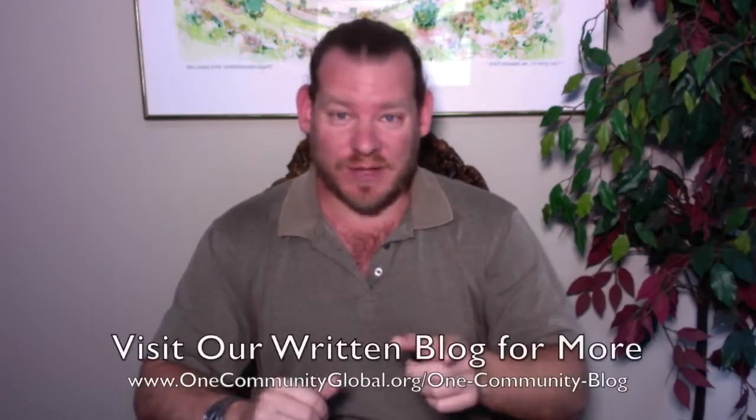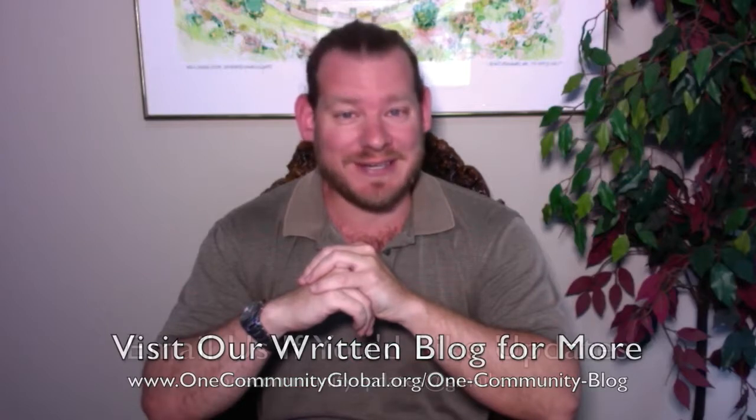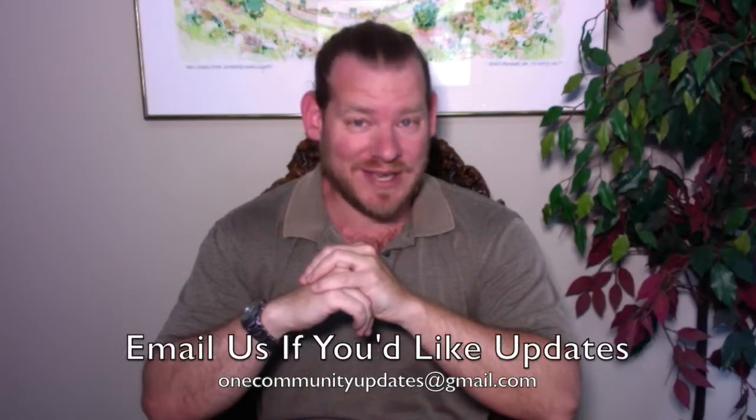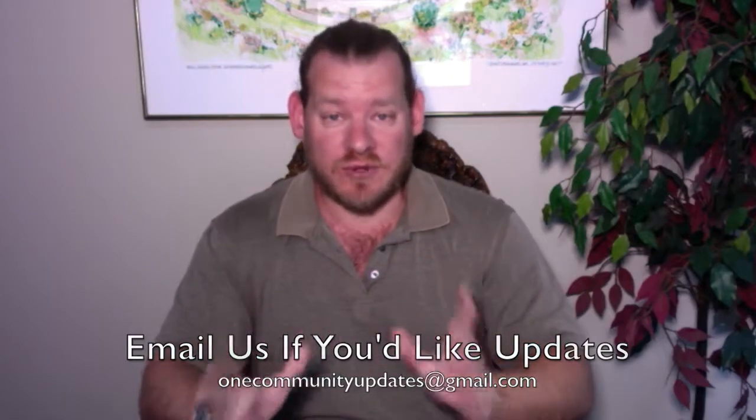I'm going to be covering one week of our team's progress and accomplishments with pictures and video. If you'd like to see more details, more specifics, links to all the open source content, you can visit our written blog. If you'd like to receive an email every time one of these updates comes out, you can send an email to onecommunityupdates at gmail.com and we'll add you to our newsletter list. Or you can subscribe to our YouTube channel or follow us on social media.